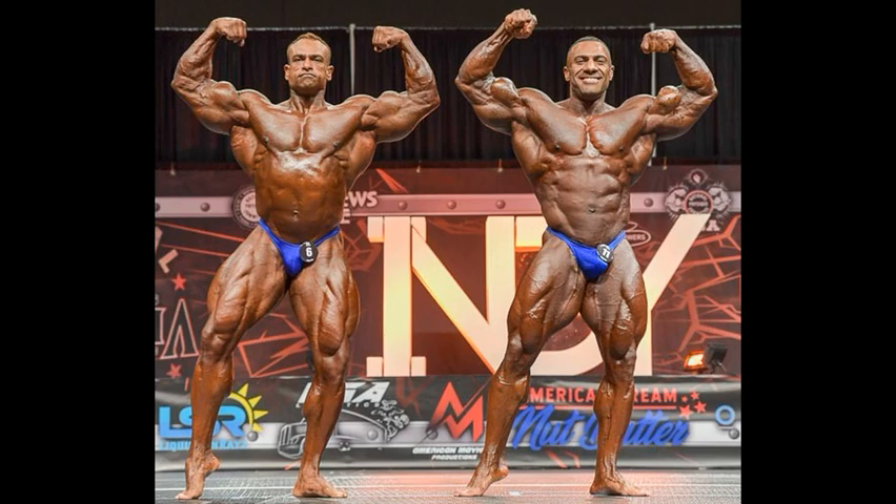Justin's got some good muscle separation in his abs in this pose, plus he is winning in the arms for sure. So an easy win in this pose.